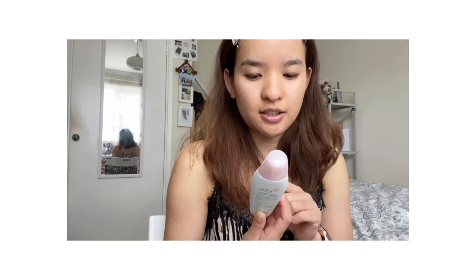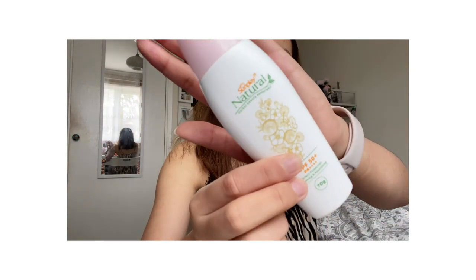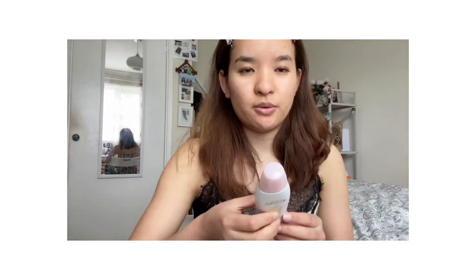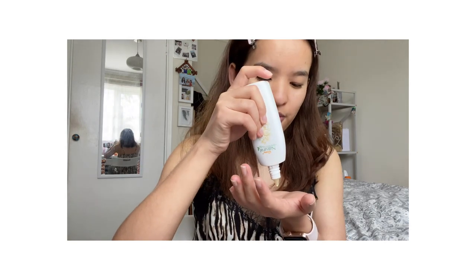I have pimple scars as you can see. So I have a sunscreen — this is Sunplay Natural Herbal Beauty Sunscreen and I got this from Nepal. This is a whitening sunscreen, actually recommended by a Nepali makeup artist.